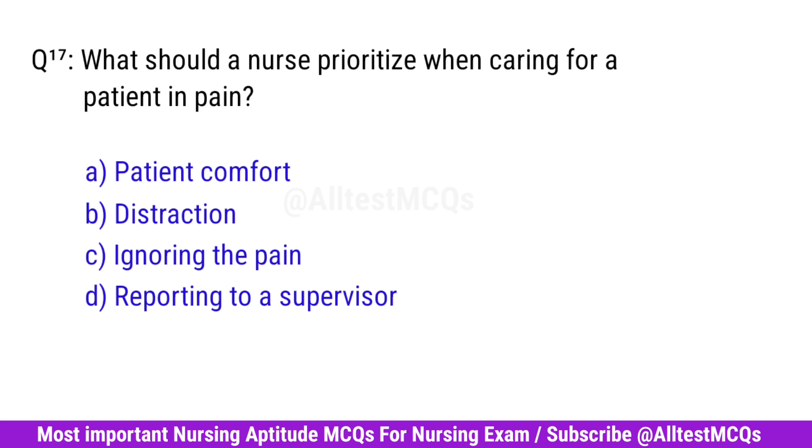Question No. 17. What should a nurse prioritize when caring for a patient in pain? Right option is A. Patient Comfort.